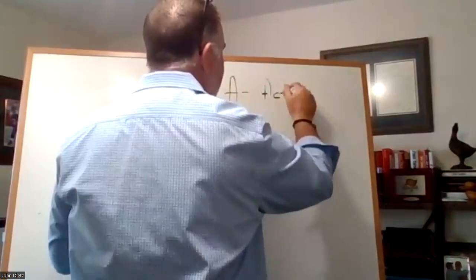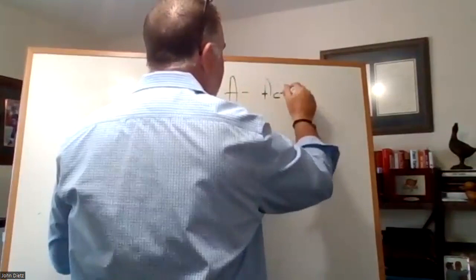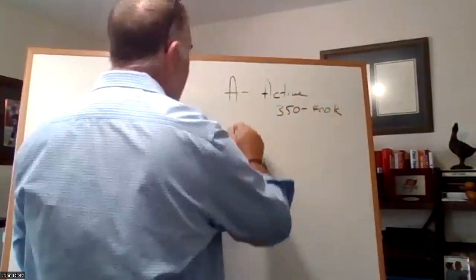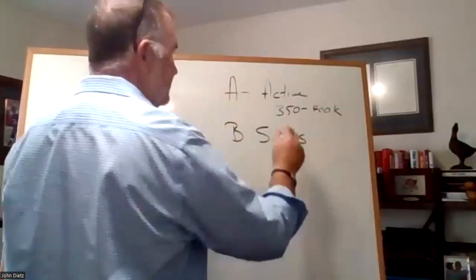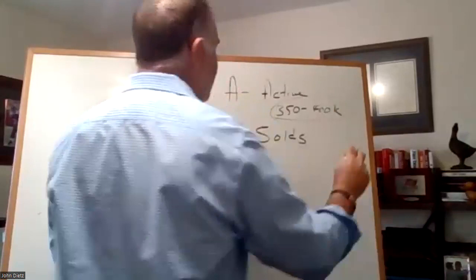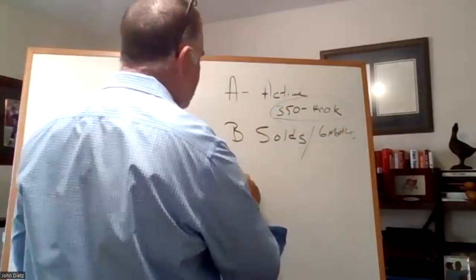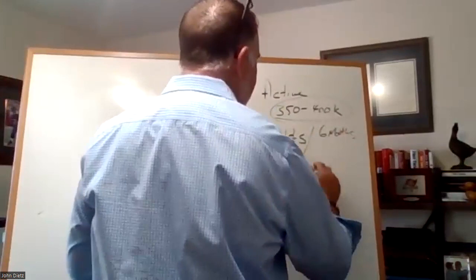The way we do that is it's a math equation. A is active listings within that one to two mile radius, looking in a price range of, for example, $350,000 to $400,000. B is sold — all the properties that sold in the same location, one to two mile radius of your subject property, within that same price range, going back six months. C is we're going to take B and divide it by six, which tells us how many homes are selling every 30 days — for example, four.